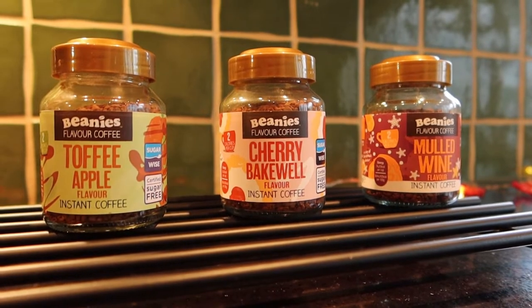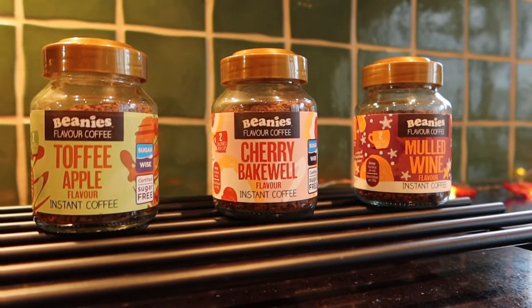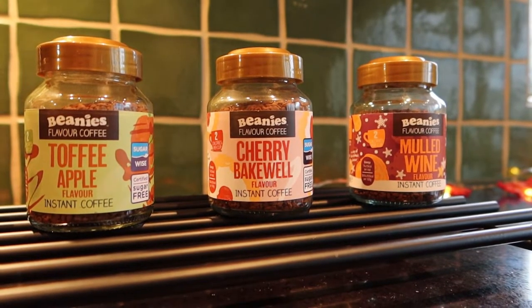I'm going to tell you which ones to buy this Christmas. There are 20 different flavours and you can have them in advent calendars or multi-pack sets - links are below in my description.